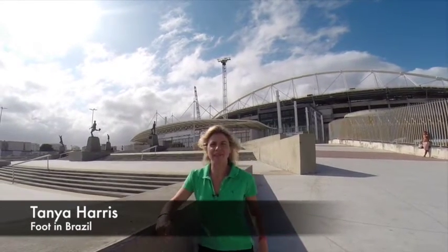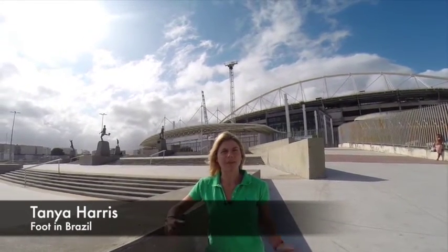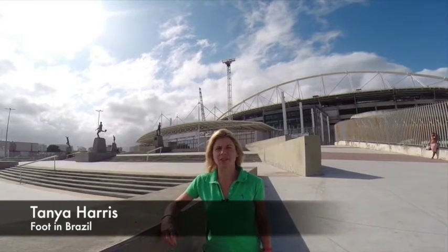Hi, welcome to Foot in Brazil's 8th video blog. Today I'm in a very windy Rio, in the Maracanã Zone here at the Olympic Stadium, also known as Joe Havelange Stadium or NGNAU as it is known locally.